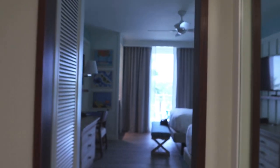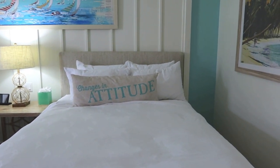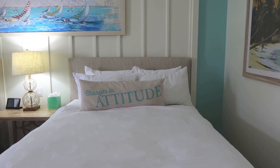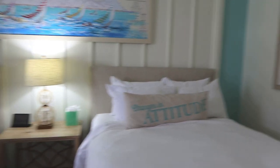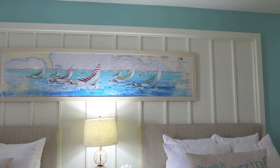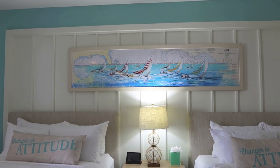Headed into the main living area — the bedroom. This particular room is set up with two queen beds. I love the giant pillows they have on there — 'Changes in Attitude,' that's what I'm talking about. Immediately when you walk into the resort it just kind of takes you to another place, like you feel like you walked right into the middle of the Caribbean. The art on the wall features palm trees and sailboats — a really nice piece of art. The woodwork in here is very Caribbean.